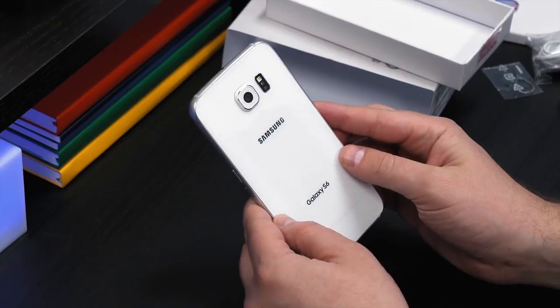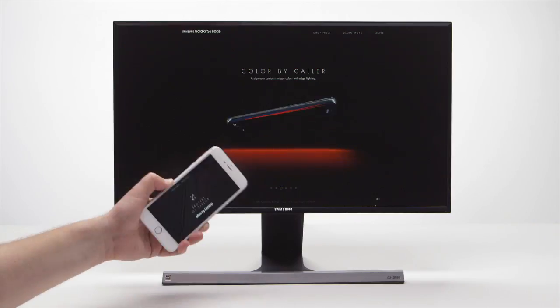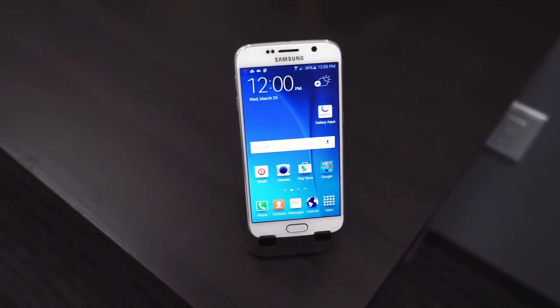So for the release of the new Samsung Galaxy S6, we created something called Tryon 6. It was about as close as you can get to holding and examining one of these without actually having it in your hand.